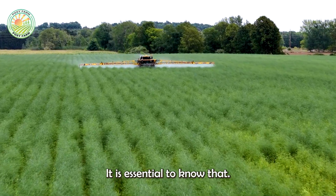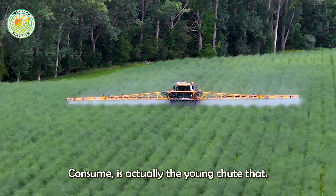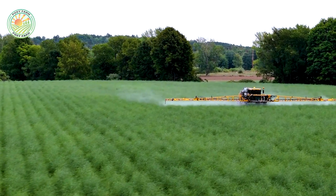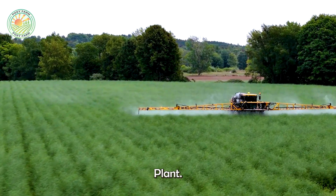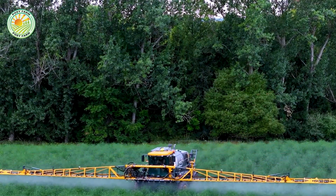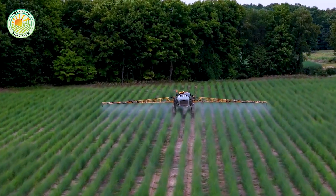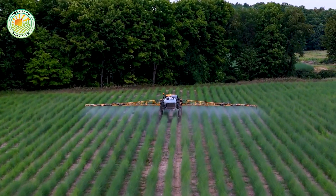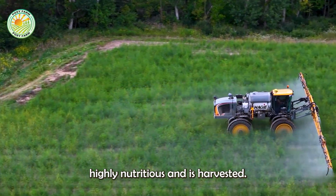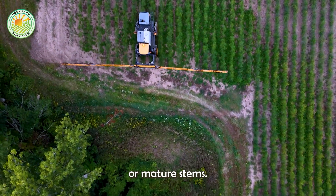It is essential to know that asparagus — the part we consume — is actually the young shoot that grows from the root system, or crown, of the asparagus plant. This part is highly nutritious and is harvested when still tender, before it develops into leaves or mature stems.